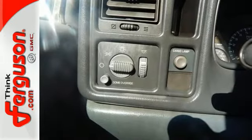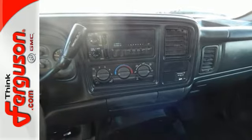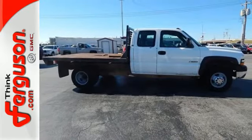Inside you'll find a stereo sound system, three power outlets, full analog instrumentation, and much more. Counted among the world's most rugged trucks, this one-ton Silverado offers unmatched capability and great value.